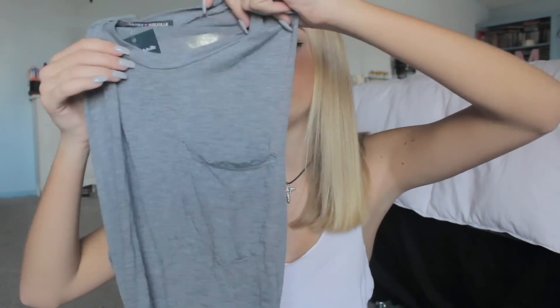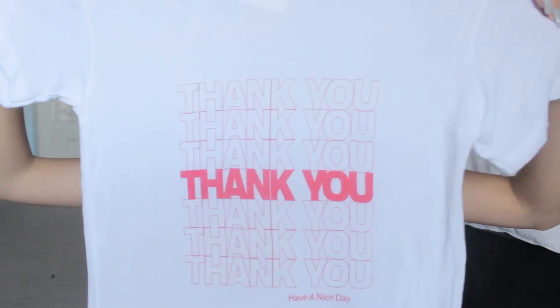The first shirt is a muscle tee with a pocket — it's ridiculously soft like all of Brandy Melville's cotton. It's simple but I know I'm going to wear it all the time. The next shirt I got in black in my last haul — it's a tank top with a really thin neckline. I loved the black one so I picked it up in gray. It's not really dress code but you can put a cardigan or flannel over it. The last Brandy item is a white t-shirt that says 'thank you' all over it and 'have a nice day' at the bottom — like a Chinese takeout bag. I thought it was funny and cute, and it's so soft.